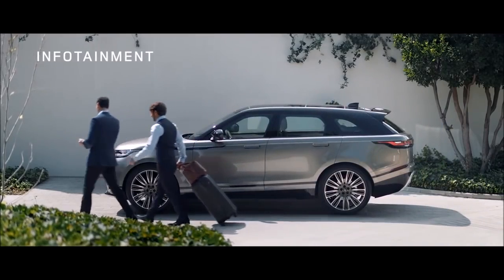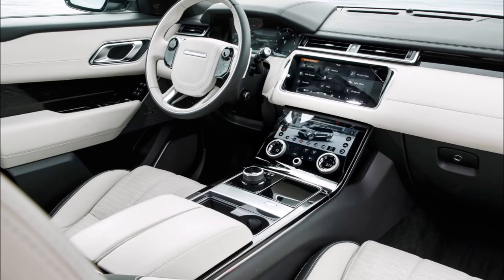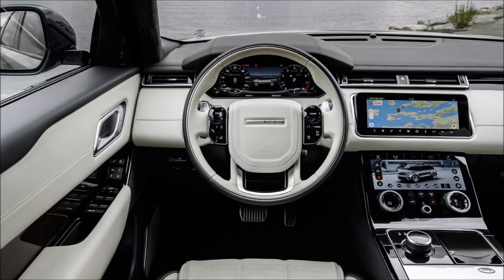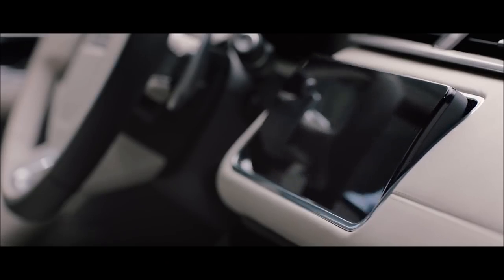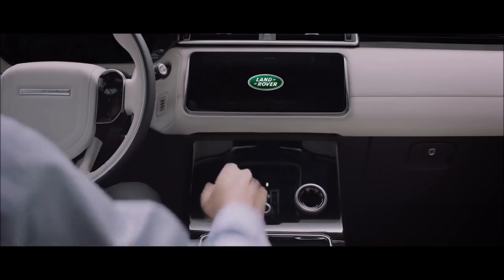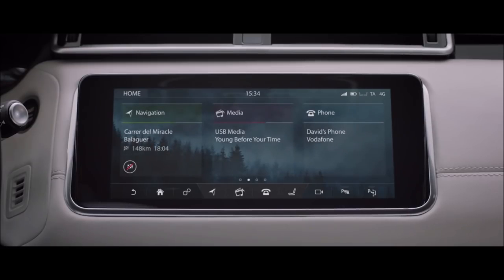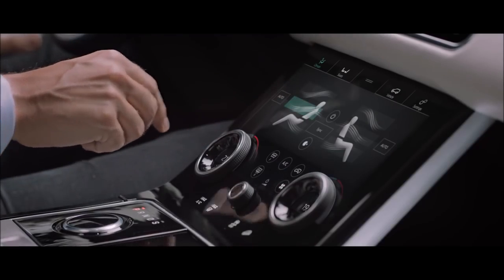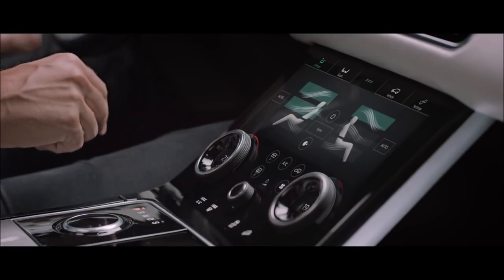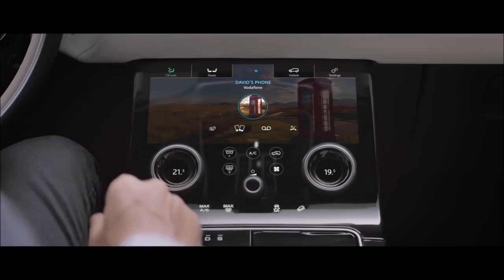The new Range Rover Velar takes infotainment to a whole new level. The pioneering Touch Pro Duo system with dual 10-inch HD touch screens provides an intuitive and engaging new interface. The upper screen is your infotainment hub, providing the primary interface for all features. The lower screen carries climate, vehicle settings and direct input to seat controls, with media and phone accessible when the upper screen is being used for another task.